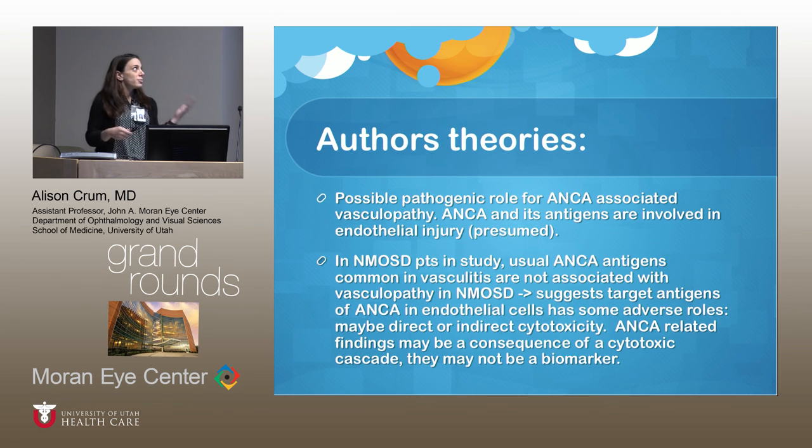The study discussed possible pathogenic roles for ANCA, noting that vasculitis can affect neurons and endothelial cells — with ANCA activity attacking endothelial cells potentially causing more vasculitic damage. Therefore, think of NMO as more of a combination of vasculitis and neuronal demyelinating disorder rather than purely a demyelinating disorder like MS.